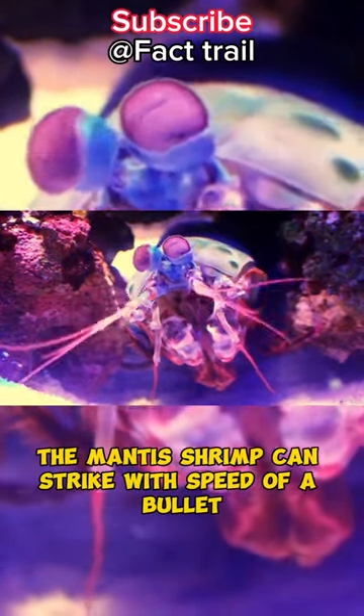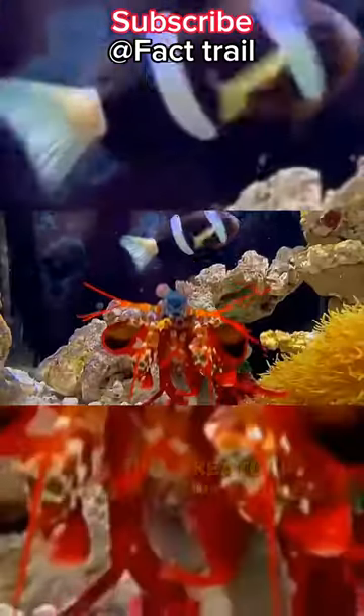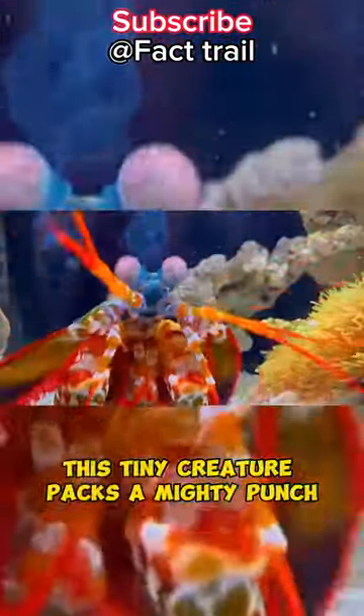Did you know the mantis shrimp can strike with the speed of a bullet? Don't let its small size fool you — this tiny creature packs a mighty punch.